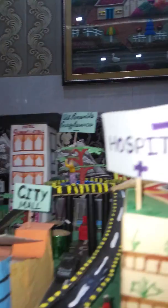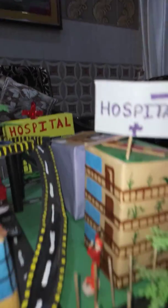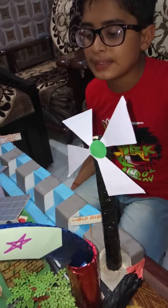When you saw this model, did you notice that most of the buildings have solar panels, which are a renewable source of energy? This shows that solar energy is more convenient than other sources of energy. We also have a wind power station which generates electricity through windmills.